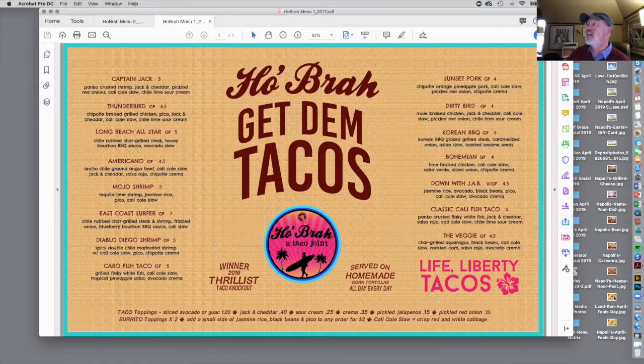All the items are pushed to the sides — it's all just lined up on the edges. That's crazy because we're not making it about the food. We're making it about that Hobra logo in the middle. Nothing is highlighted on this menu, so I'm not calling attention to anything.